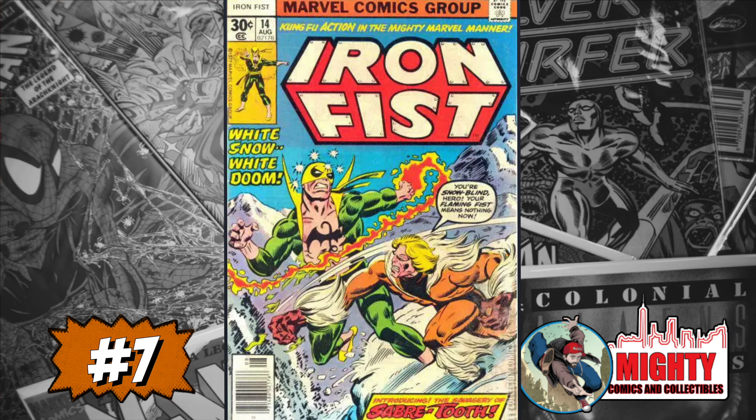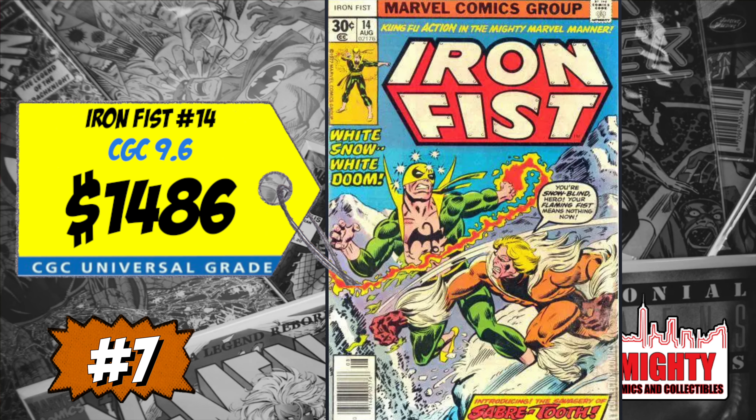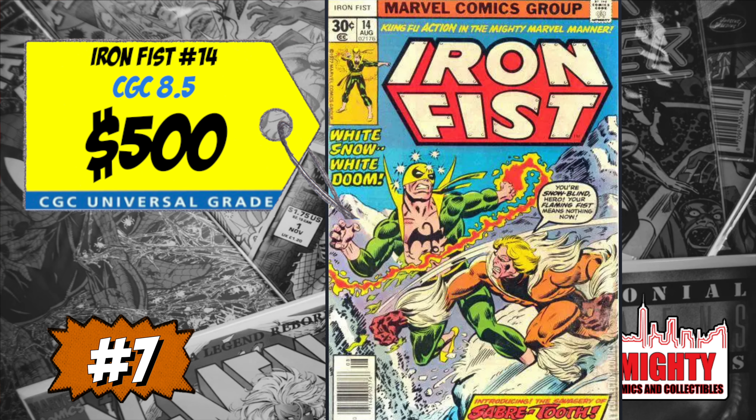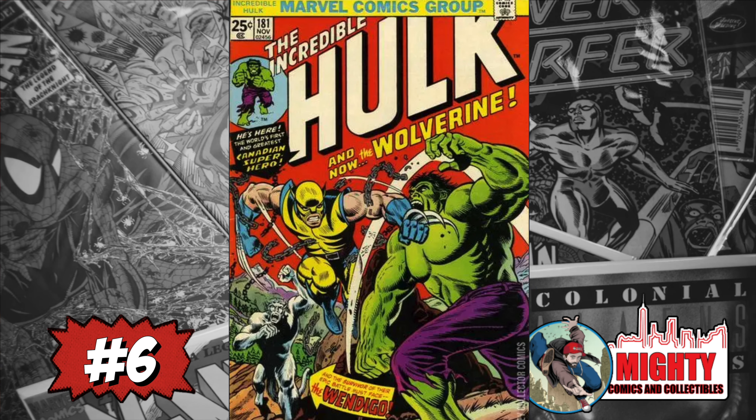At the seven spot for the second week in a row is Iron Fist #14 and the first appearance of Sabretooth, arch nemesis of Wolverine. A CGC 9.6 sold last week for $1,486, up 7% over the average, and a CGC 8.5 sold for $500, up 4%. I said last week I'd definitely be buying this book in high grades for around $500 — I totally think it's worth it and still undervalued. I don't want to spend $1,500 on a 9.6, but $500 for an 8.5 is totally doable.